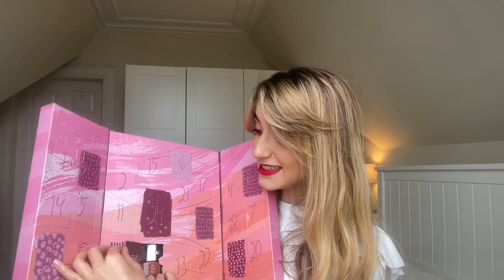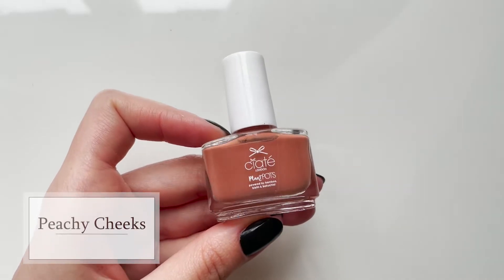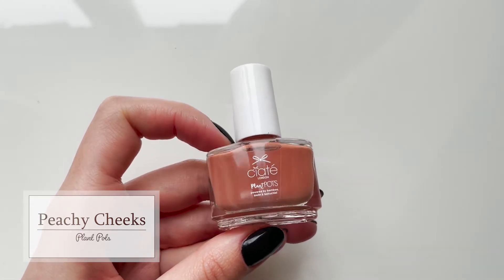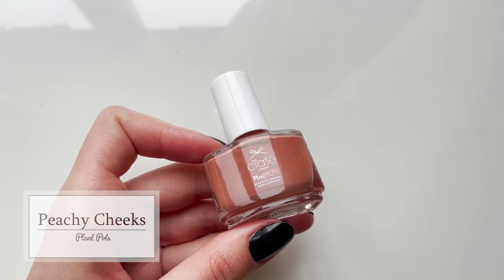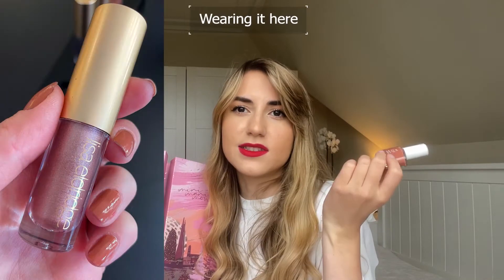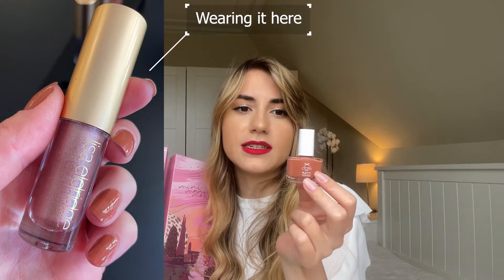We had some technical difficulties with my camera and I'm now using my phone. Day number eight says 'time to make your soul happy.' It's this beautiful, beautiful warm-toned peach called Peachy Cheeks. This is going to be so wearable and nice for daytime, for work, for school — definitely very flattering and beautiful, and kind of a necessary staple in anyone's nail polish collection. It's going to go with so many outfits.